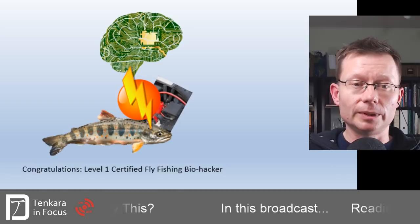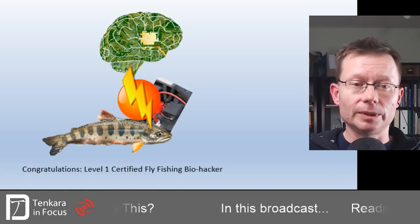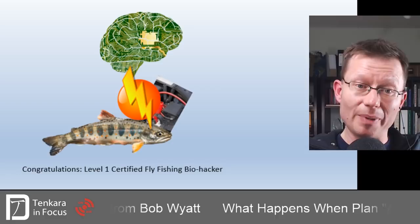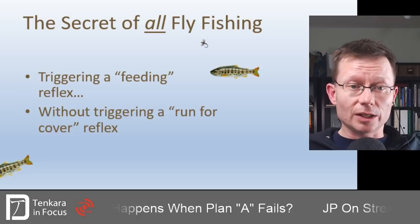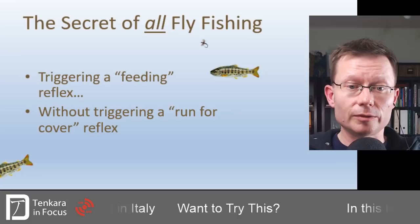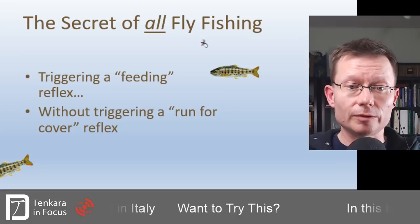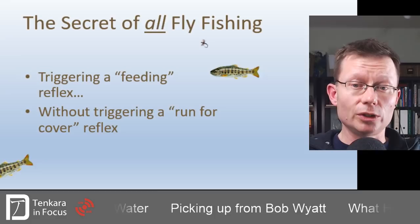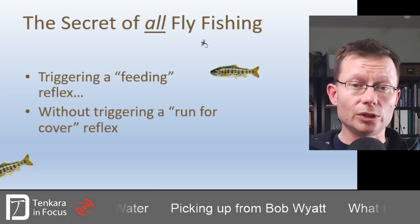Any part of this system that you pick up and start using will help you get better than average results right out of the gate. It brings us back to the secret of all fly fishing — it accounts not only for how fish perceive their prey and how to trigger feeding reactions, which is what we want to do with our flies, but also that unsexy part: avoiding triggering the run-for-cover reflex. Nobody ever caught a trout on a fly that was spooked — so this is super important.